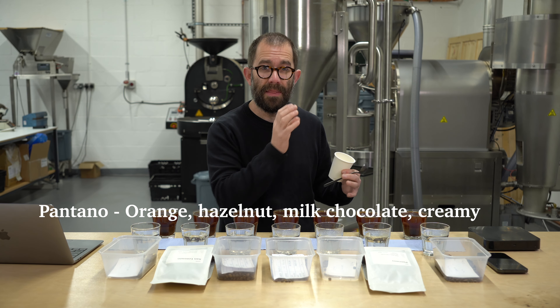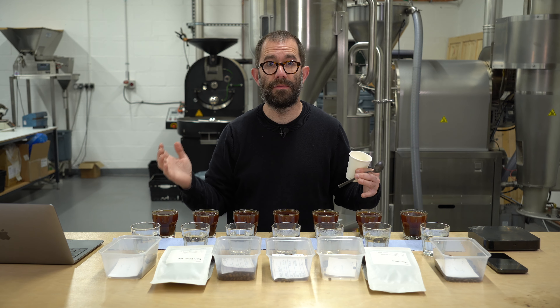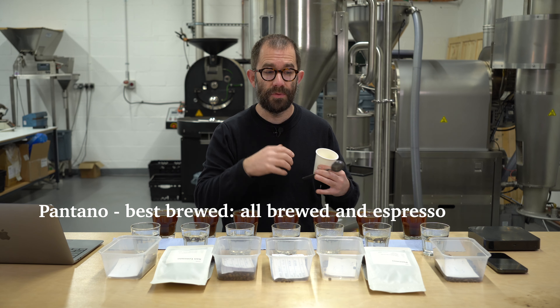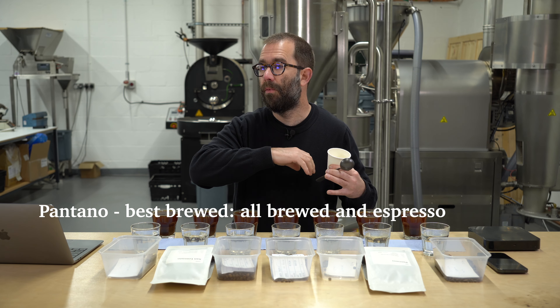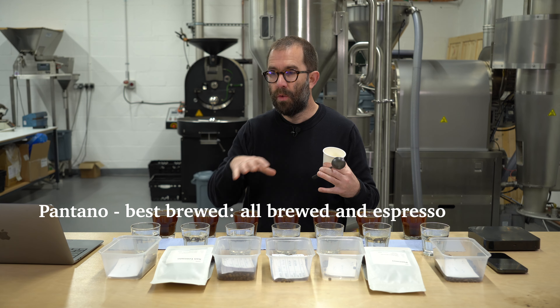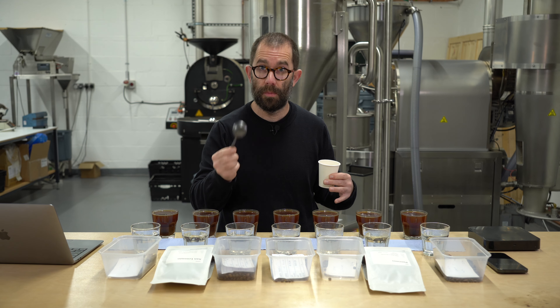This coffee represents what I would describe as our gateway coffee. If you're coming to the brand from outside of speciality coffee, this is a fantastic starting point. It gives you a taste of what delicious coffee can be without all of the weird and wacky esoteric flavour profiles that some of these other ones will present.